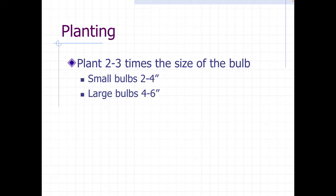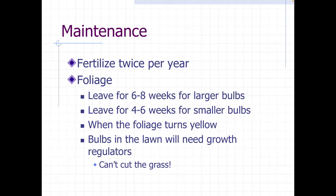You're going to plant bulbs two to three times the size of the bulb deep. For small bulbs, anywhere from two to four inches deep. Larger ones are going to be four to six inches deep. The common denominator there is roughly in the four inch range.